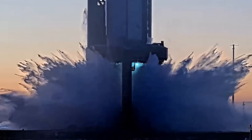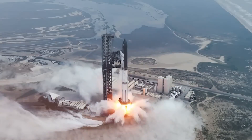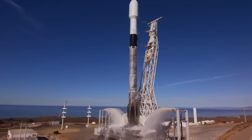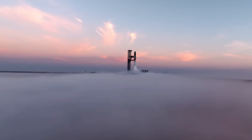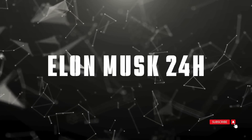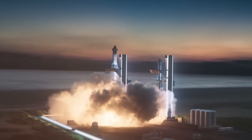Its powerful booster partner followed shortly after, and now both vehicles stand united at the launch site, ready to make history. The Falcon 9 program continues breaking records, while construction on the second orbital launch site progresses at an astounding rate. The anticipation is building for what could be the most ambitious Starship test flight yet.